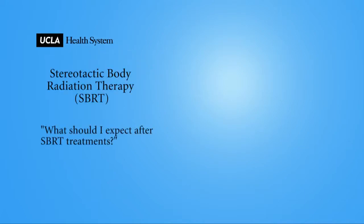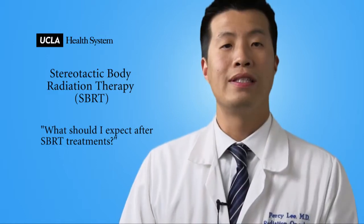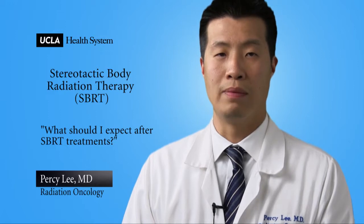What should I expect after SBRT treatments? On the day of your SBRT, or stereotactic body radiation therapy treatment, you will be seen by a radiation oncologist and a nurse who supervises your treatment.